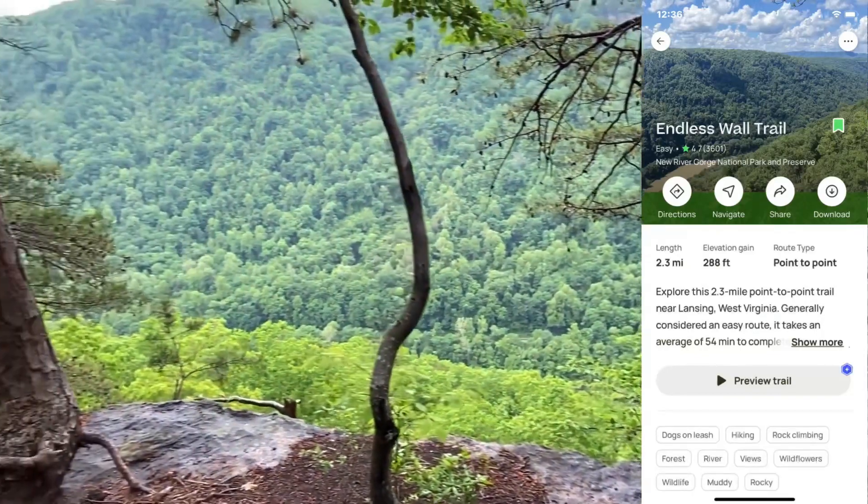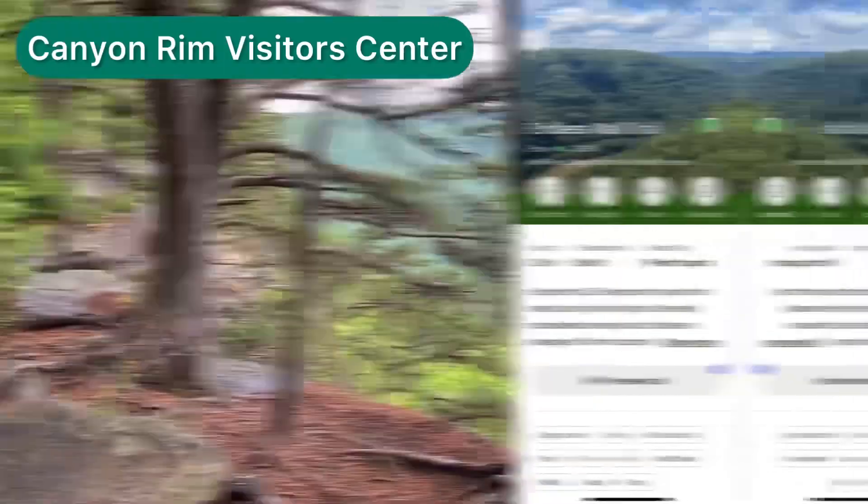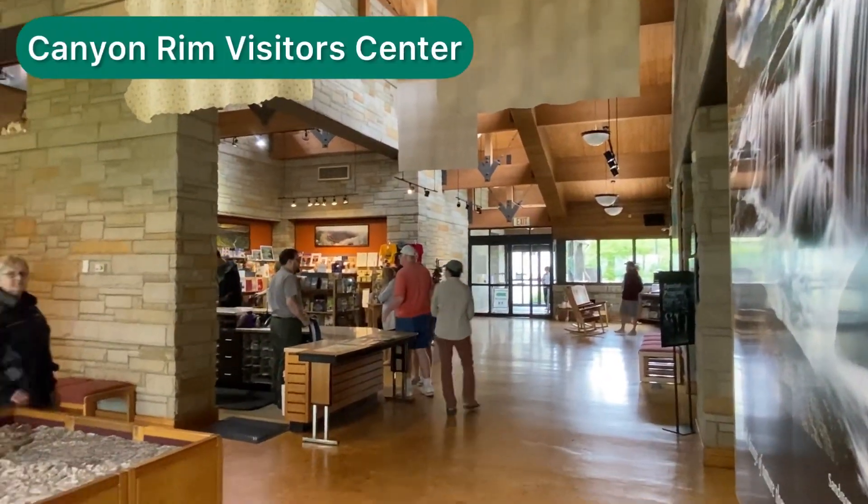It had a little bit of elevation gain, but it never felt too steep. It was a little muddy, but it was always shaded. Great hike. We were by ourselves — it wasn't like Colorado where it's full of people.